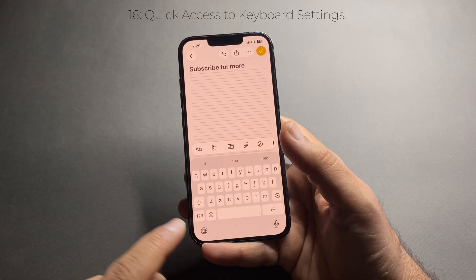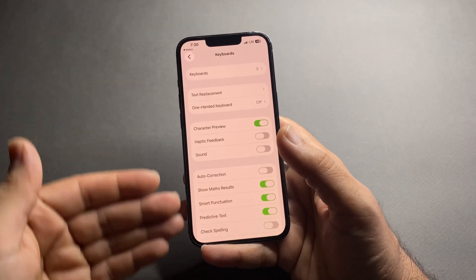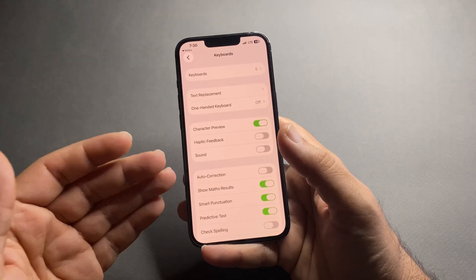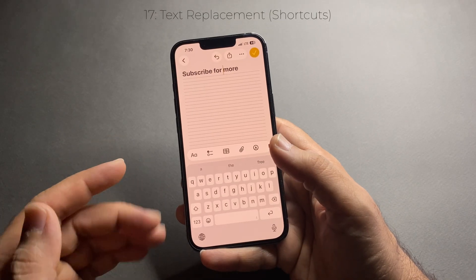Want to add a new keyboard or change a keyboard setting without digging through menus? Tap and hold the globe icon on your keyboard — a menu pops up. Select 'Keyboard Settings.' From here you can add or remove keyboards, enable features, or adjust preferences. This is especially handy for people who switch between languages often.